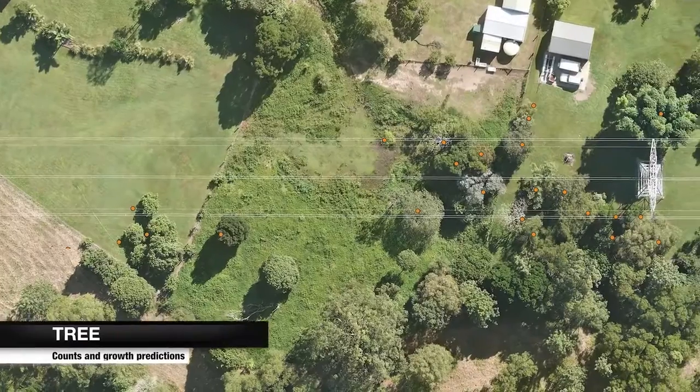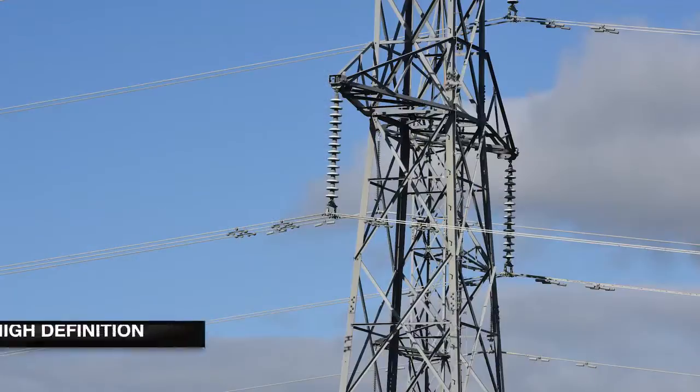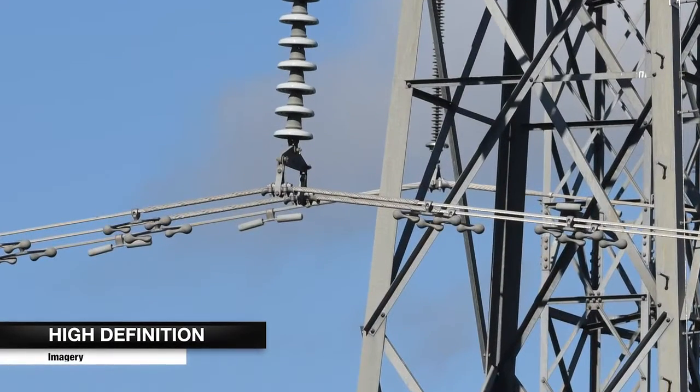Tree counts and growth predictions optimise tree pruning activities. High definition imagery records asset condition and visible faults even in hard to access locations.